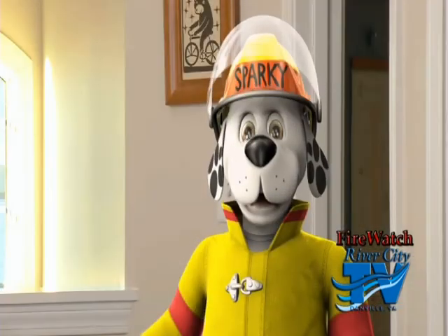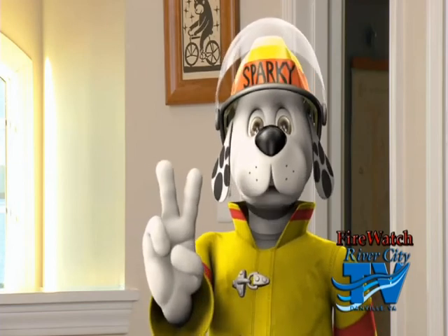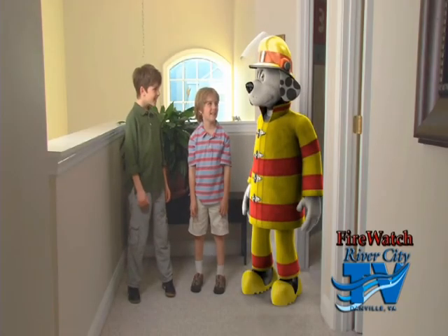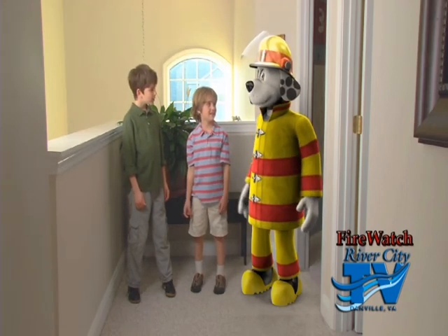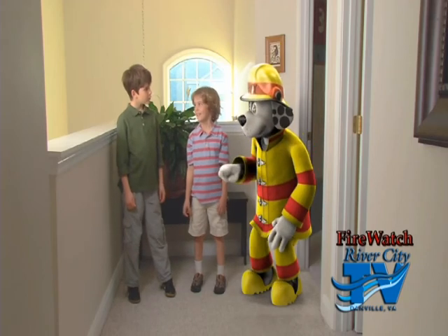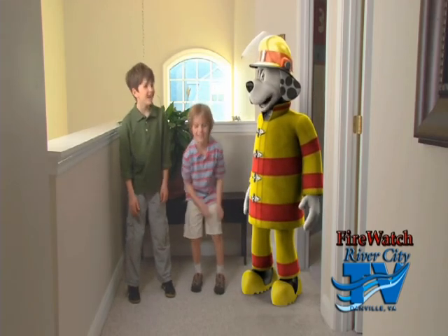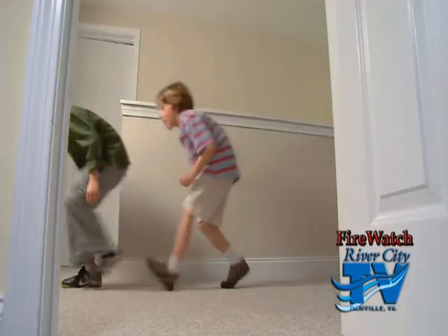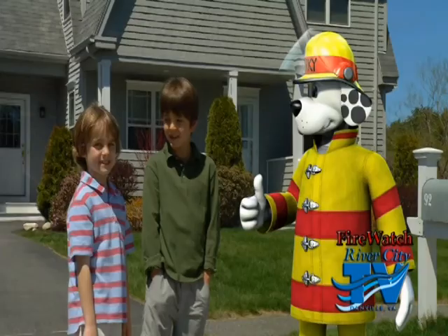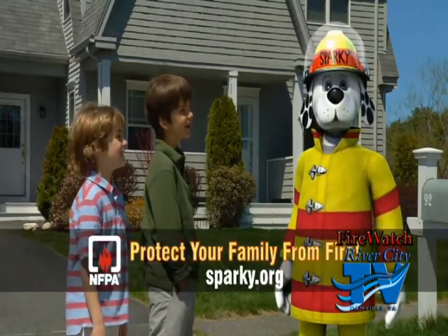Sparky the Fire Dog here. Make sure your family has a fire escape plan and they practice it twice a year. One important thing to practice is 'get low and go.' If you see or smell smoke, it's important to get low and go. Smoke rises, so you want to make sure you get low under the smoke — you'll find the air is safer to breathe. Protect your family from fire. For more information, visit sparky.org.